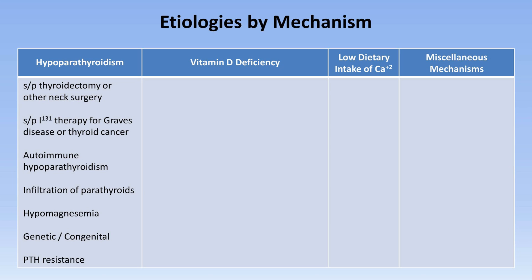PTH resistance, sometimes called pseudohypoparathyroidism, includes a heterogeneous collection of disorders characterized by end-organ resistance to PTH.